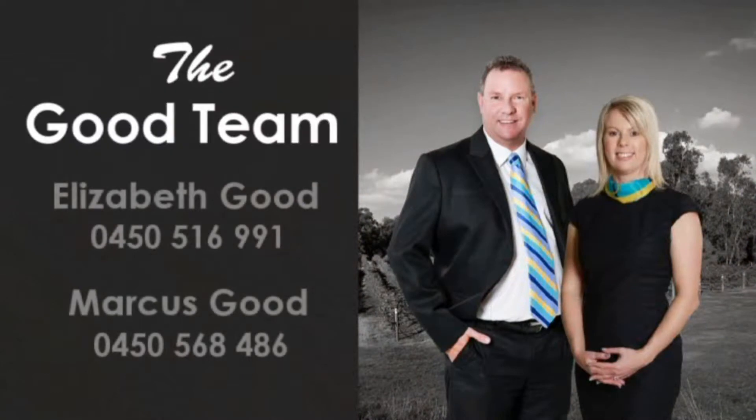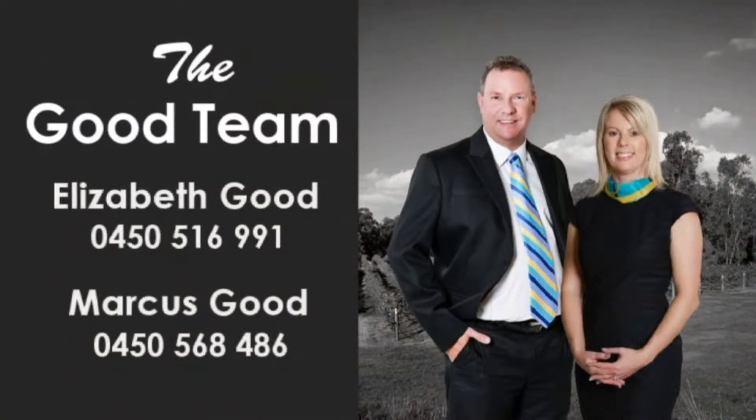Contact Elizabeth or Marcus of the good team to reside in this family-friendly locale today.